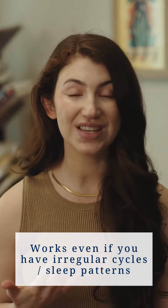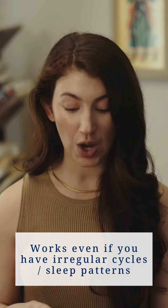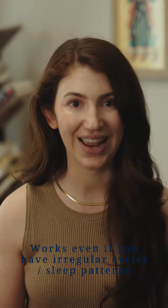And the best part is that this works for women who also have irregular cycles, irregular sleep patterns, and really puts this knowledge in your hands.